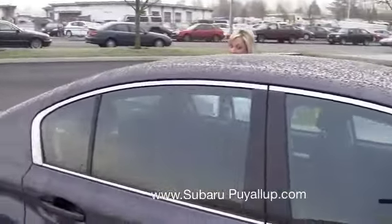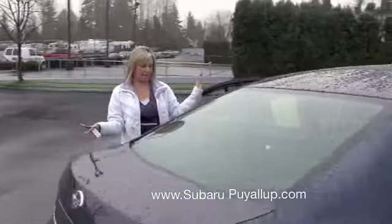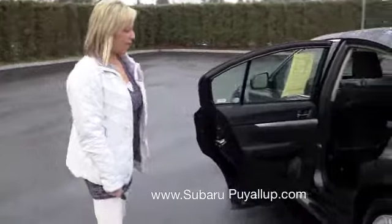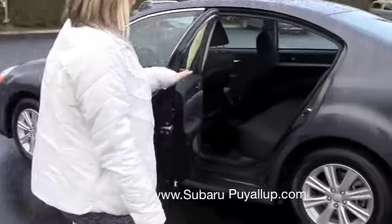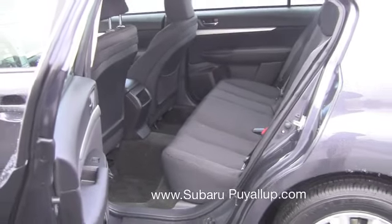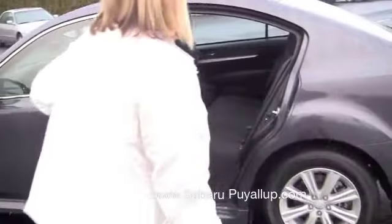I did forget to mention my favorite thing about the Legacy — the room in the back seat. Just to give you a look, the passenger seat is back and you have all the way back and you have plenty of room. That is probably my top thing about the Legacy: the interior space. Lots of it.